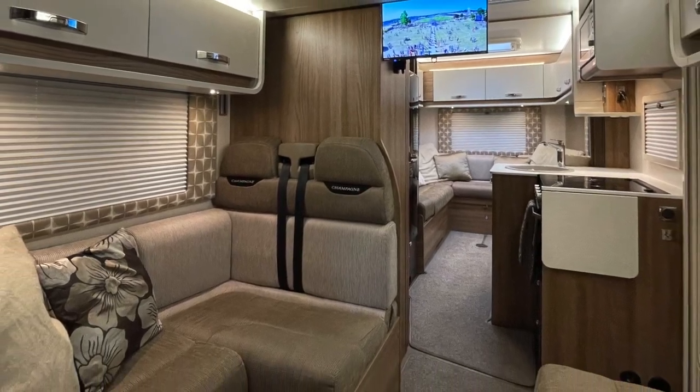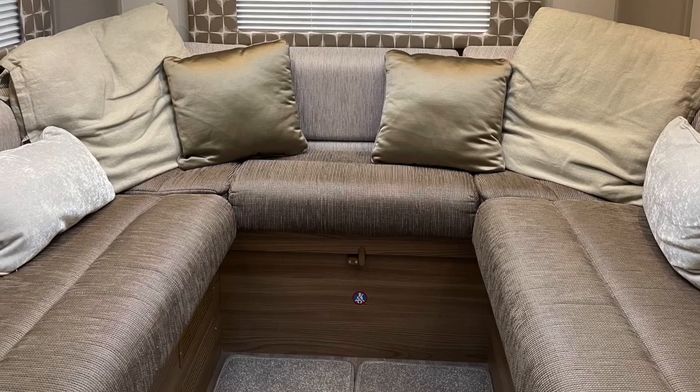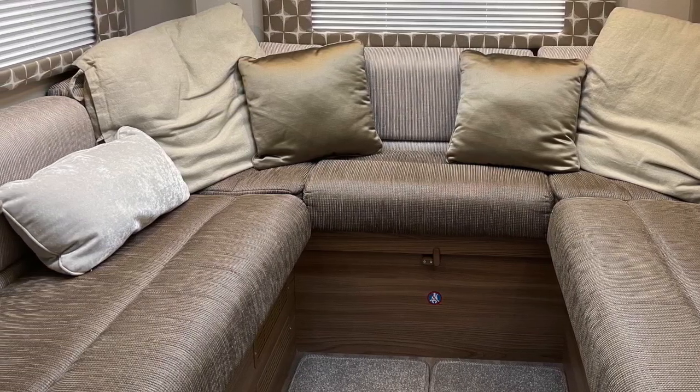To start with I thought this was a complete waste of space - why have two lounges? Actually, this one at the back of the van is a lot more comfortable to sit in than the seats in the front lounge. It gives you the option to have two different spaces, which is great if you've got a family - kids sat down one end, parents at the back. The TV is halfway between and can be pointed in either direction.